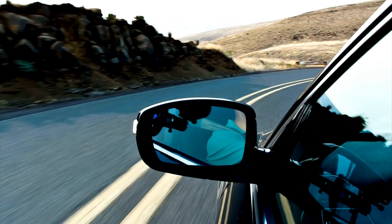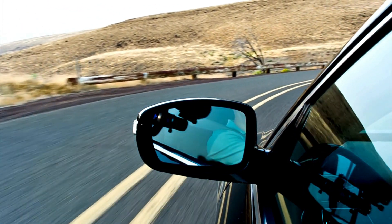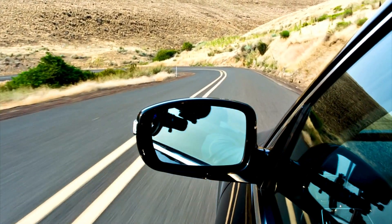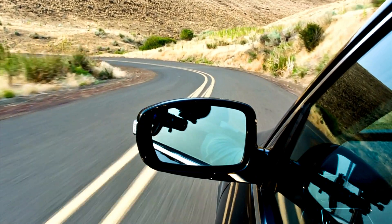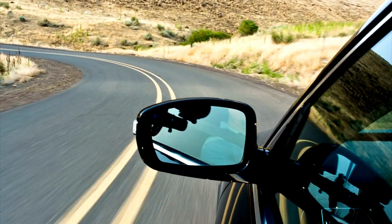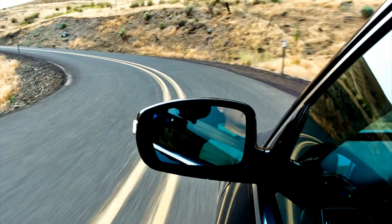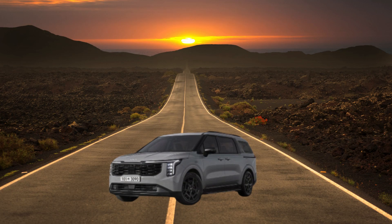Trim Levels – Find the perfect fit. The 2025 Kia Carnival offers a diverse range of trim levels to cater to different needs and budgets. The LX base trim offers excellent value with standard features like the updated infotainment system, a generous suite of safety tech, and slide-and-stow seating.